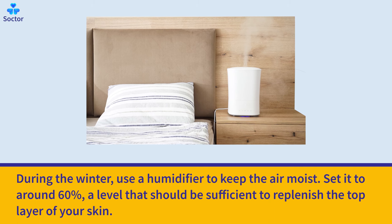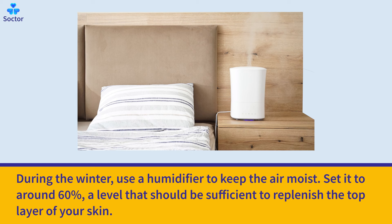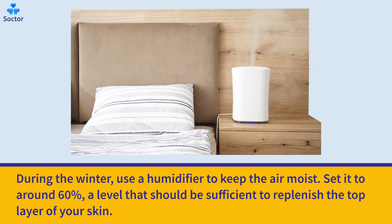During the winter, use a humidifier to keep the air moist. Set it to around 60%, a level that should be sufficient to replenish the top layer of your skin.